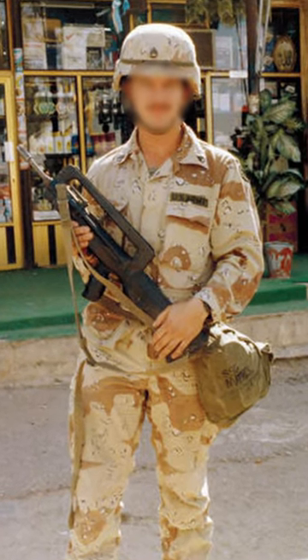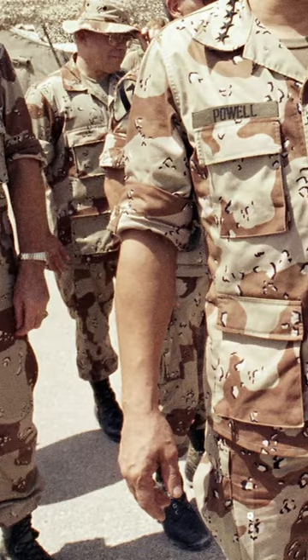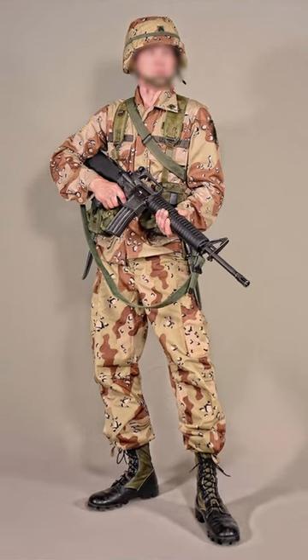In today's short video, you are going to know a little bit more about the uniforms used by the United States Army over the last few years.